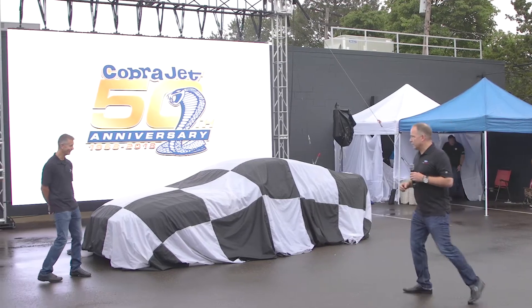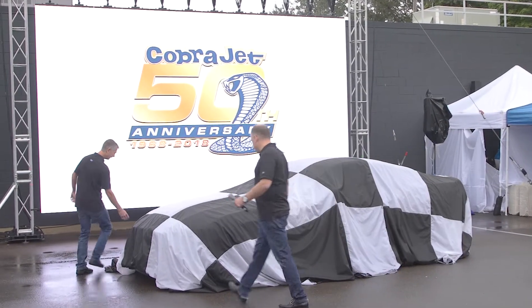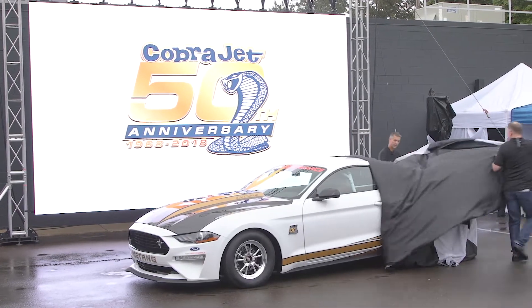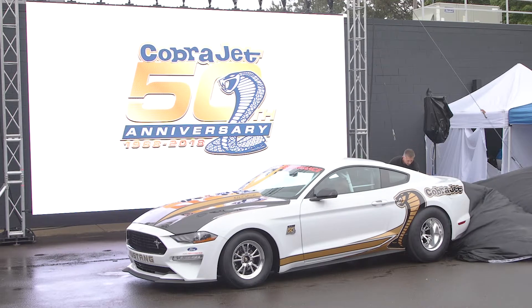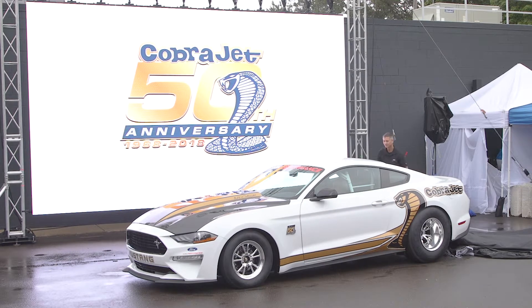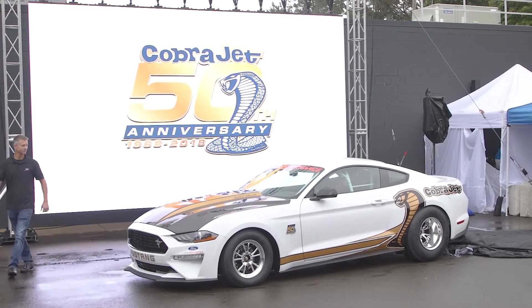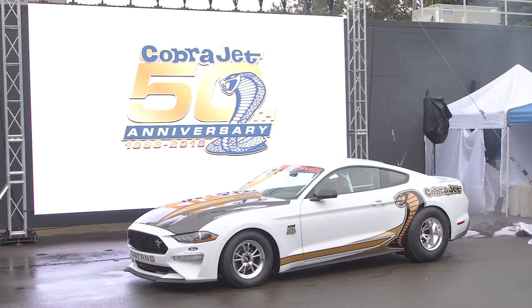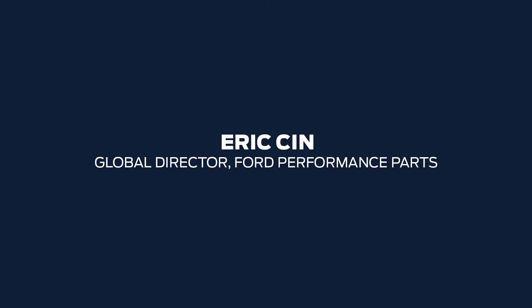You know what? Let's just show them it, okay? I'm totally excited today. We're here at the Woodward Dream Cruise. Just got done launching the 2018 50th anniversary Cobra Jet Mustang.